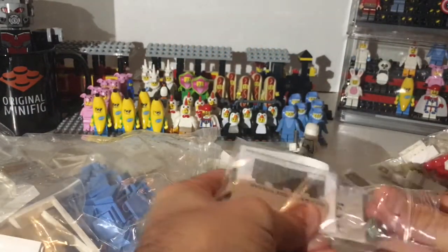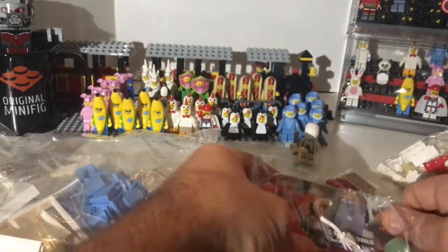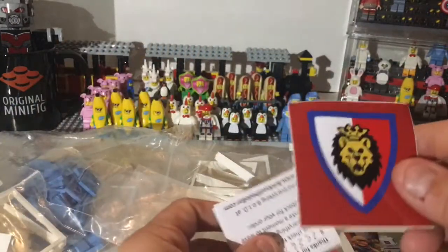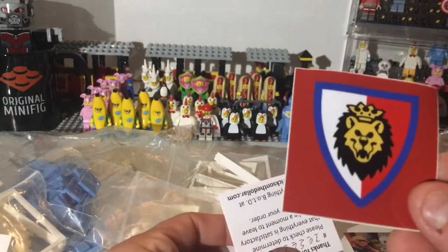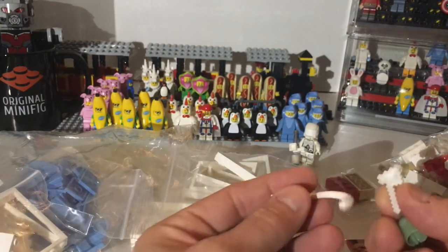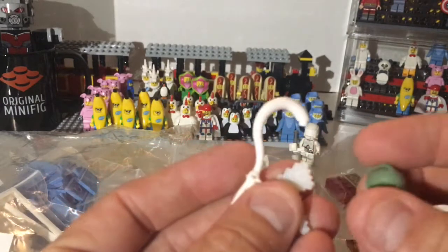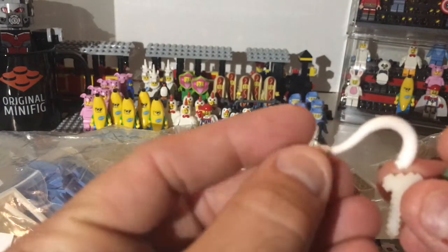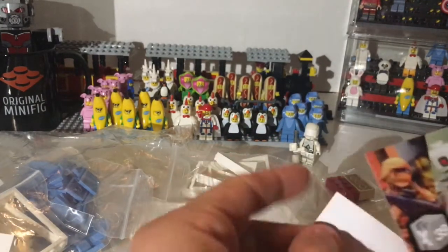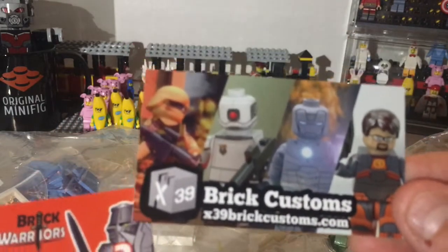And here are some freebies from some affiliates of his. There's a cool sticker — I already have one of those — another one, a little invoice, and then you get these cool custom pieces: a Minecraft helmet, another helmet. Those are going to be from Brick Customs and Brick Warriors — go check those guys out.